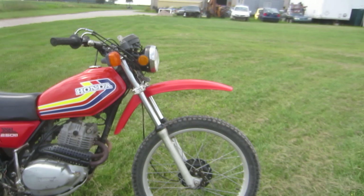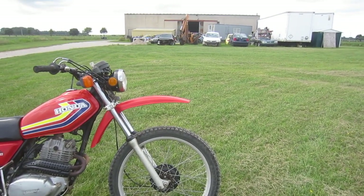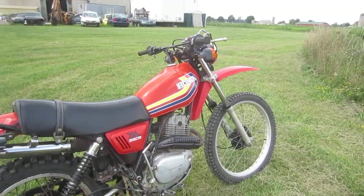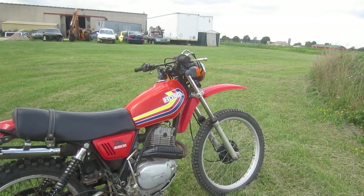Does that ever handle well — it's just so stable, goes over bumps so much better than a 21-inch or some other size. They were the lightest bike in their class and the most powerful, at 20.5 horsepower.